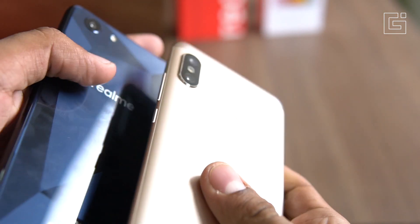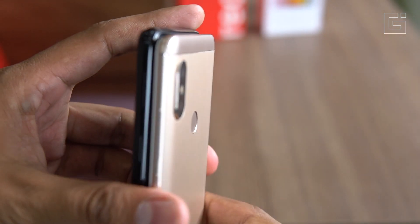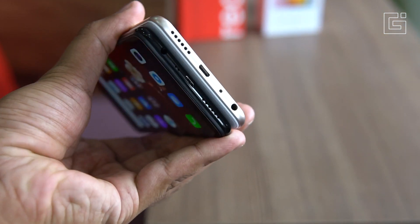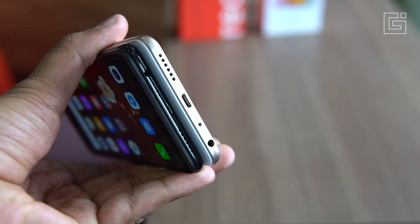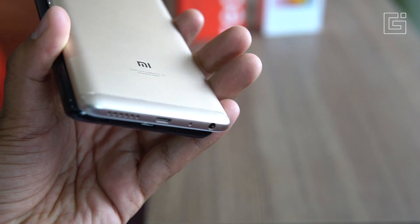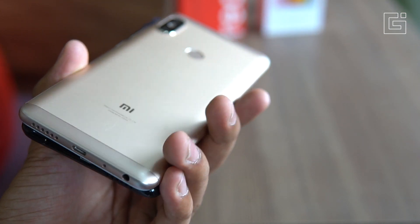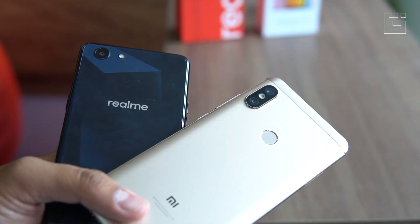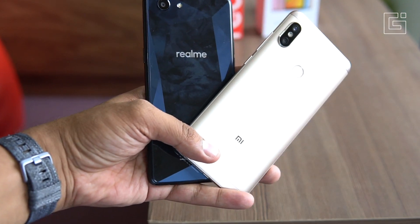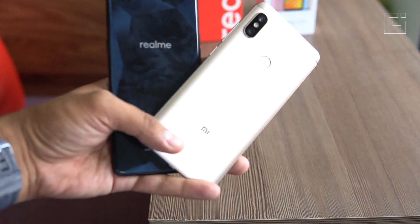Before we end, there's one more important part about connectivity and slots. The Realme One has a dual 4G slot — both SIMs support 4G. On the other side, the Redmi Note 5 Pro supports 4G on one SIM and 3G or 2G on the other, although an update is said to be coming to support 4G on both SIM slots. Additionally, the Realme One has a dedicated microSD card slot, which is not present on the Redmi Note 5 Pro — its second SIM slot acts as a hybrid slot for either a SIM card or a microSD card.